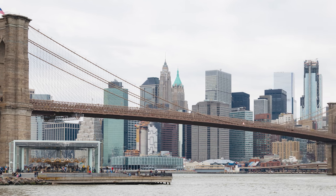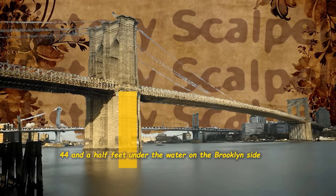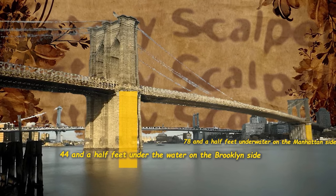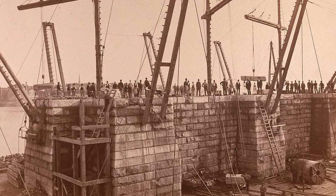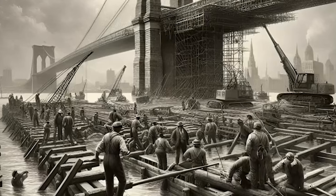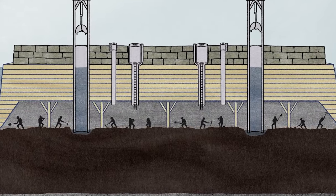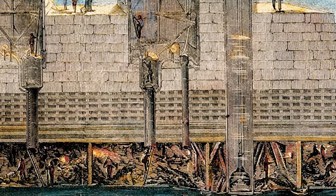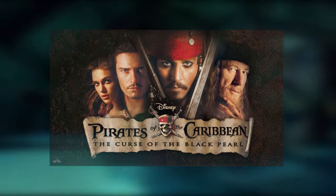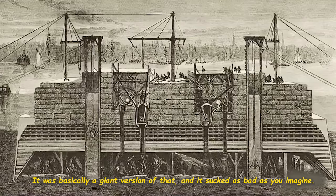After all, the Brooklyn Bridge isn't just floating on the water. The bridge's towers extend to 44.5 feet under the water on the Brooklyn side and 78.5 feet under the water on the Manhattan side. The foundations were constructed on caissons — watertight chambers that were put face down into the river. Inside the structure was an air pocket so people could work and theoretically survive. It was basically a giant upside-down canoe, like in Pirates of the Caribbean, and it sucked as bad as you can imagine.